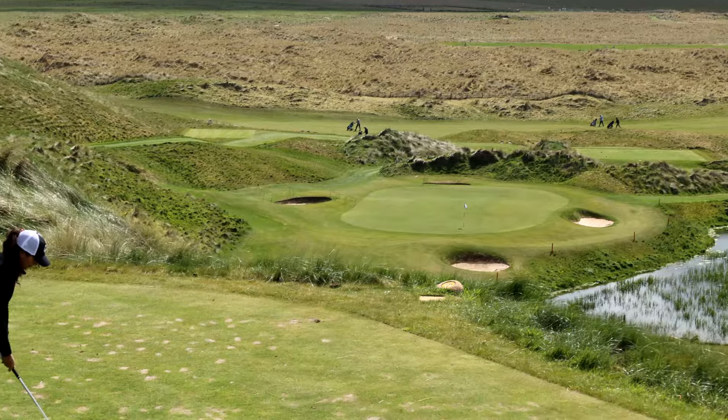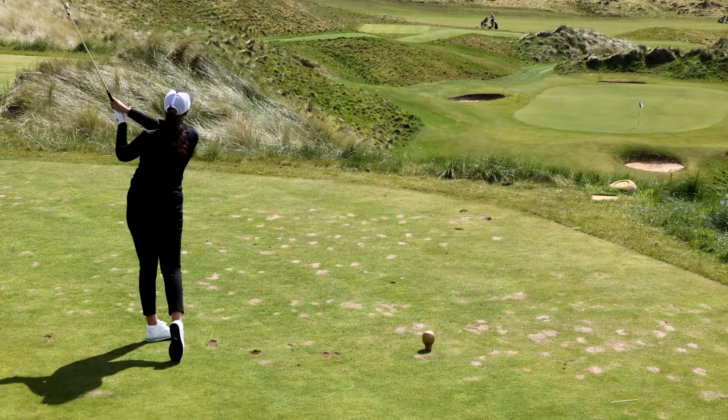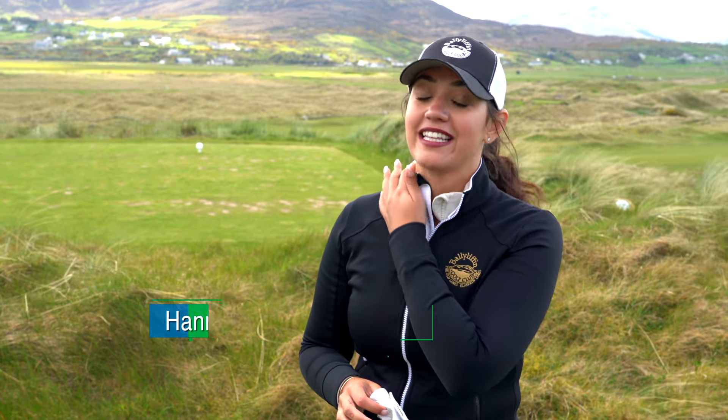After playing a couple of holes, I have seen probably one of the prettiest courses I've ever played in my life. These views are absolutely breathtaking — there is nothing I've ever seen like it.